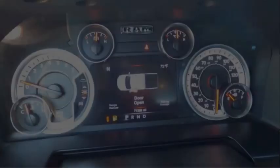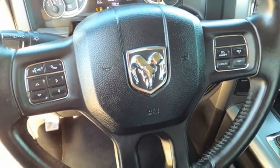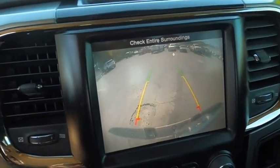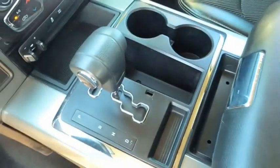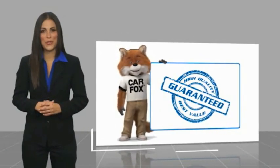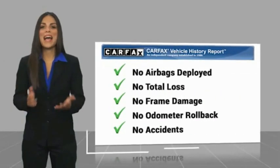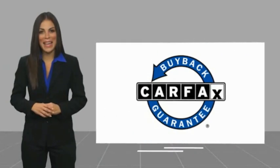This beauty will make even your house keys jealous. Drive it today. Here's another high-quality vehicle with a CARFAX vehicle history report. Be sure to find a complimentary copy of this report online or contact the dealership. This vehicle qualifies for the CARFAX buyback guarantee.